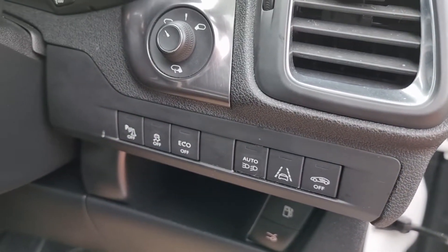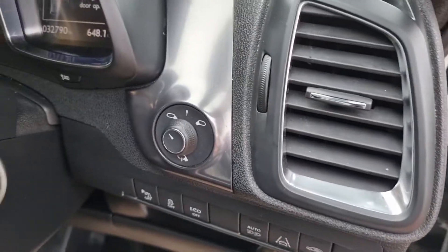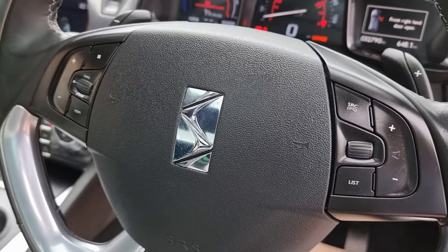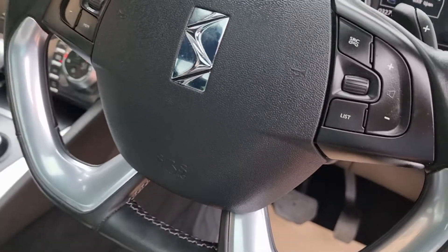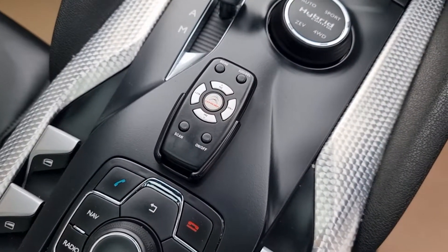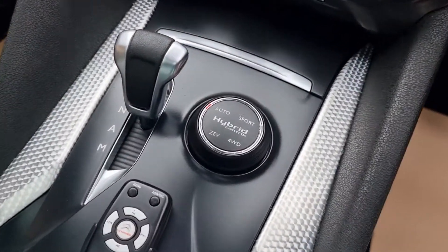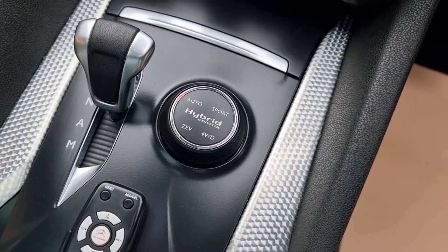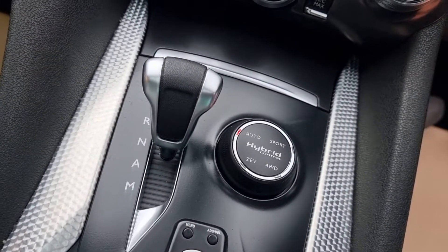All the controls are down there — park assist, et cetera. Electric mirrors, folding. Multi-function steering wheel with Bluetooth and volume controls on there also. Manual control there for people in the rear if they want to control the audio, et cetera. Hybrid modes are there, so you've got your sport, four-wheel drive, or just automatic — you'll probably leave it in automatic, actually. Got the little gear lever there, quite cute — the automatic transmission.